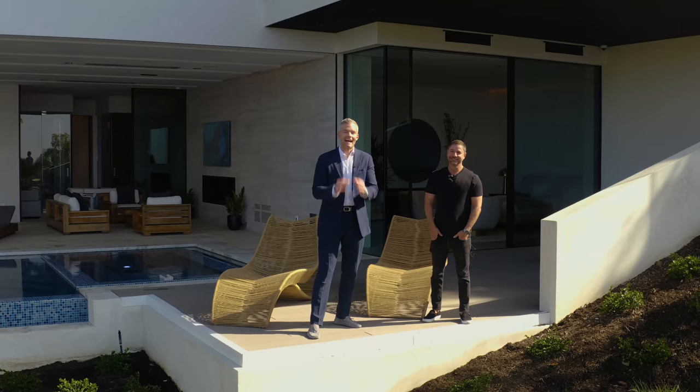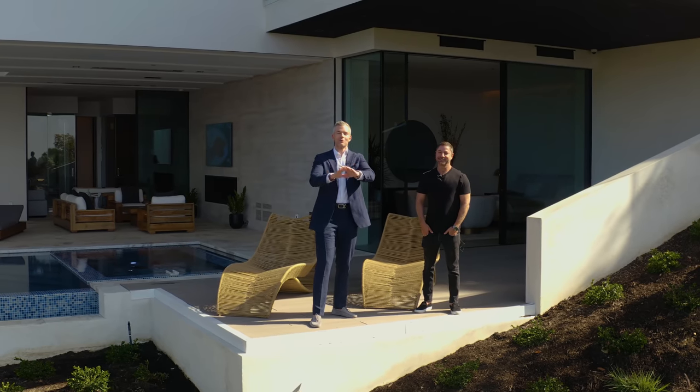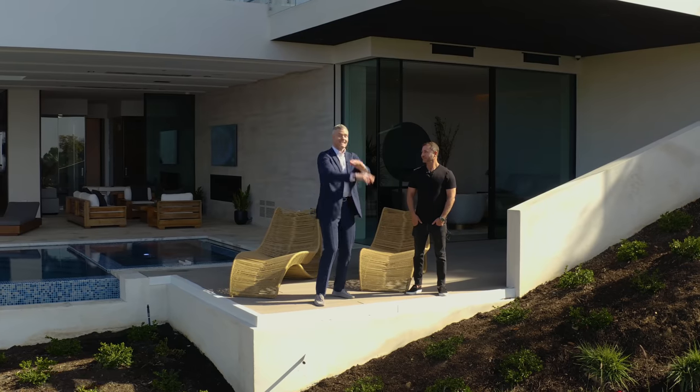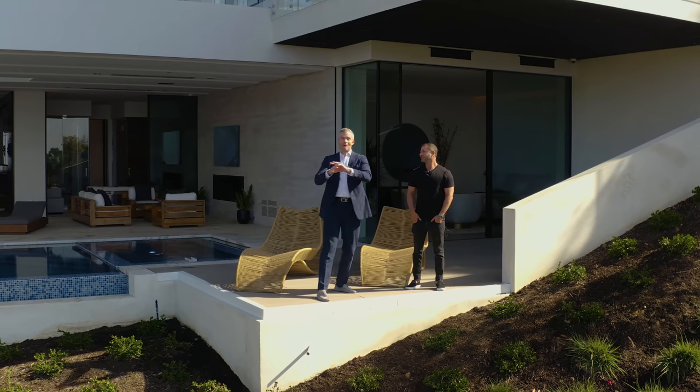What's up guys, I'm Ryan Serhant, you know that. This is Aaron Kerman. We're in LA today to give you the craziest property tour you've ever seen. This is a $65 million house that isn't even on the market yet. I can't wait to show you this.